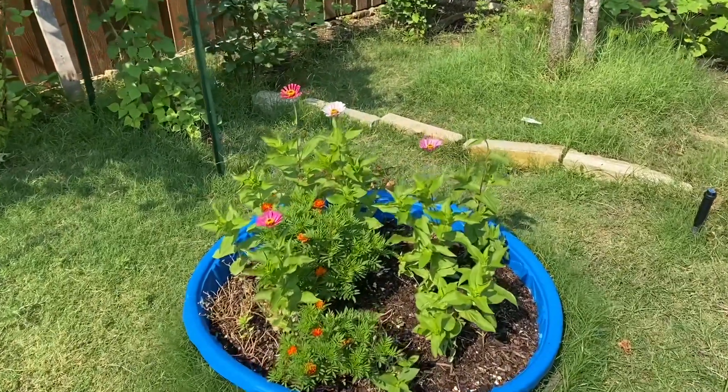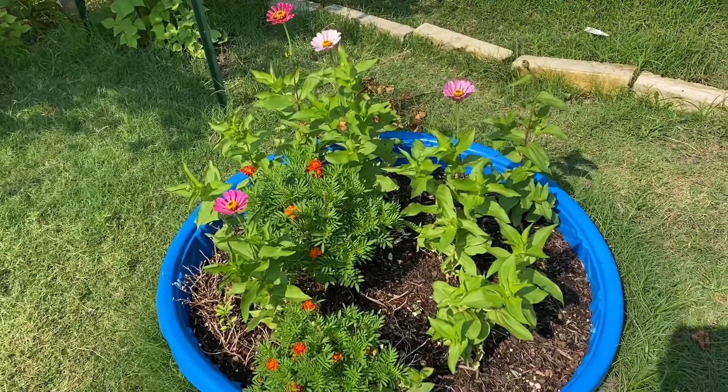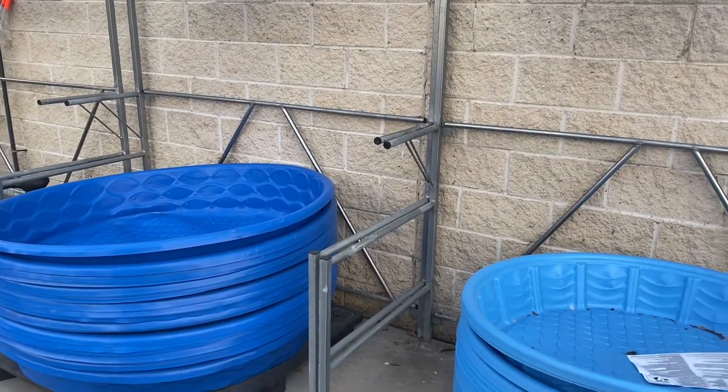Hello everyone, welcome to our channel. I would like to share a super duper sale to all my subscribers and viewers — this tub is on sale for $2.